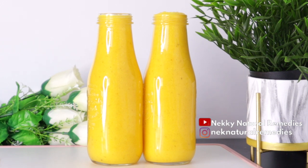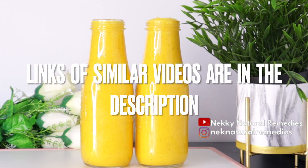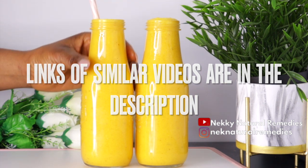Especially if you're in cold weather, you need this drink as often as you can make it. Even making this three times a week is going to help you a lot. I have other recipes you can alternate with this one — I'll leave links to those recipes in the description box in case you want to switch things up.